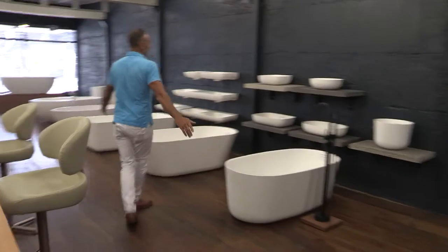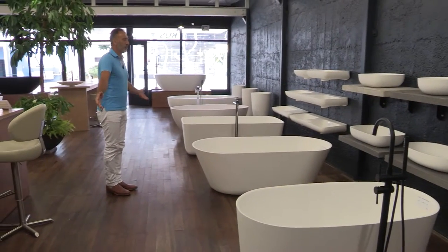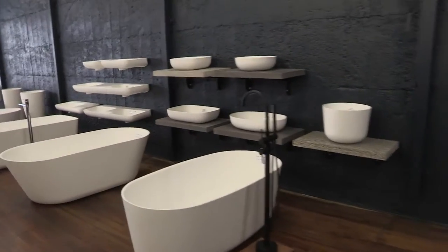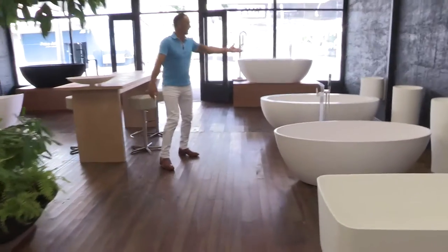Over here we have our new range, which is our hotel boutique range. The basins are there and the baths, and then we come through here to some of our iBell products and our freestanding basins.